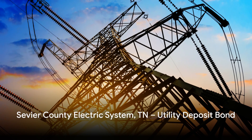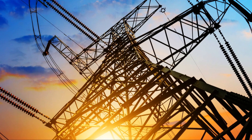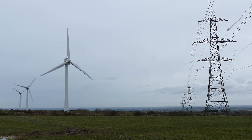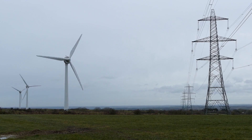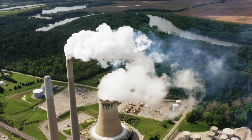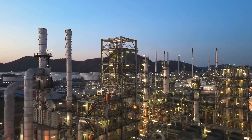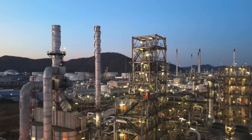Sevier County Electric System (SCES) Tennessee Utility Deposit Bond. A utility deposit bond is a financial instrument that serves as a guarantee to the utility company, such as SCES, that the customer will fulfill their payment obligations. Instead of paying a cash deposit up front, customers can purchase this bond from a surety company. The bond essentially acts as a promise from the surety company to cover any unpaid bills or fees up to a certain limit if the customer fails to do so.